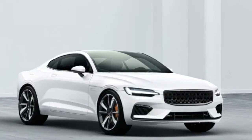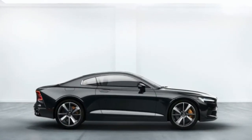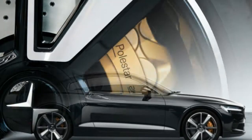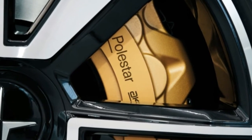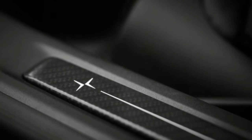Pricing hasn't been announced yet, with Polestar saying only that the Polestar 1 will be the halo offering at the top of the eventual three-model lineup. Only 500 will be available per year once production starts, but the company is ready to accept deposits starting October 17.